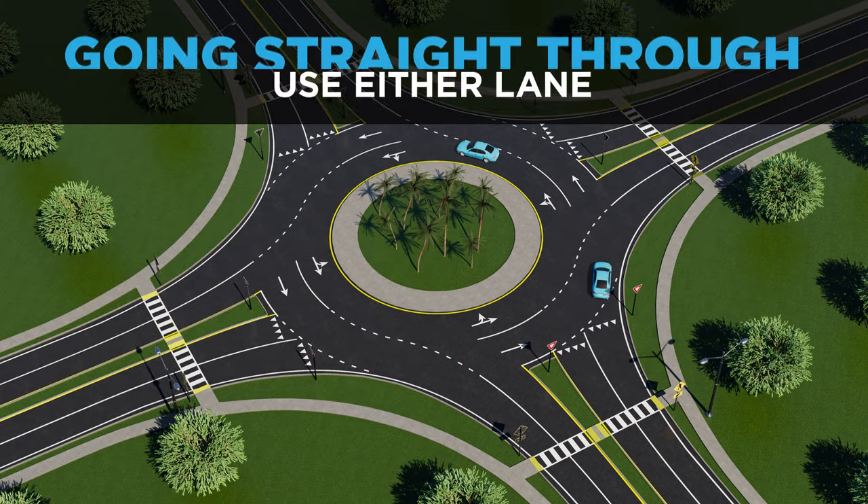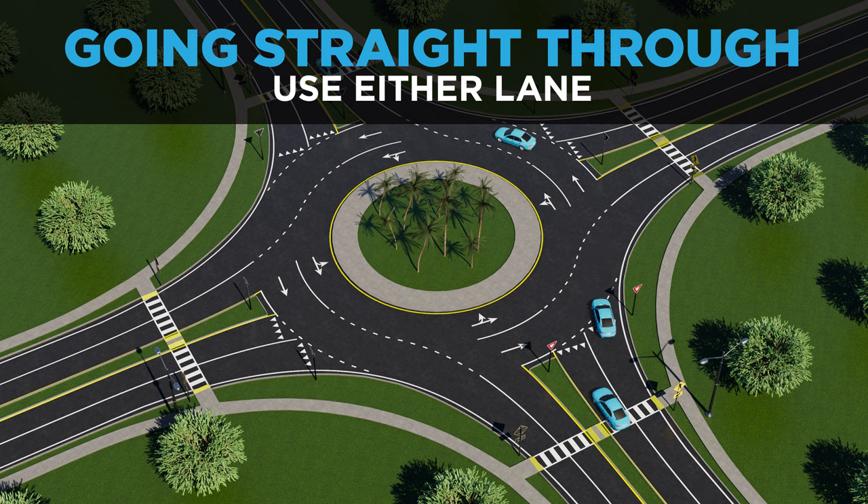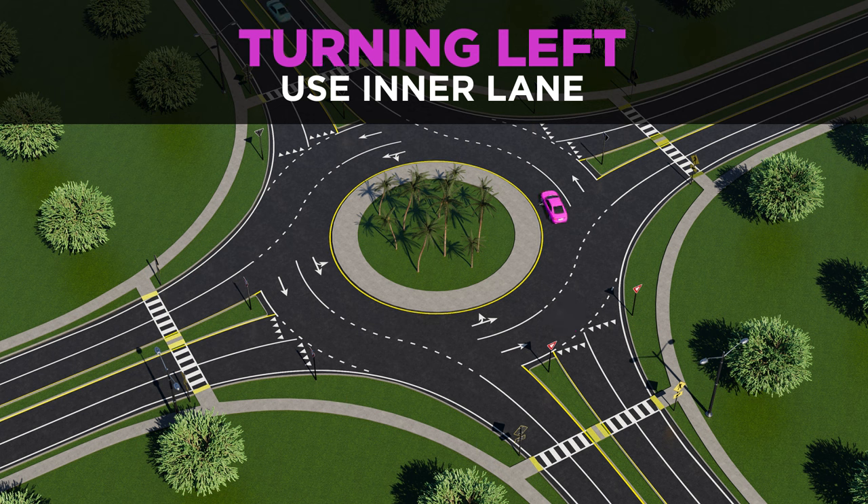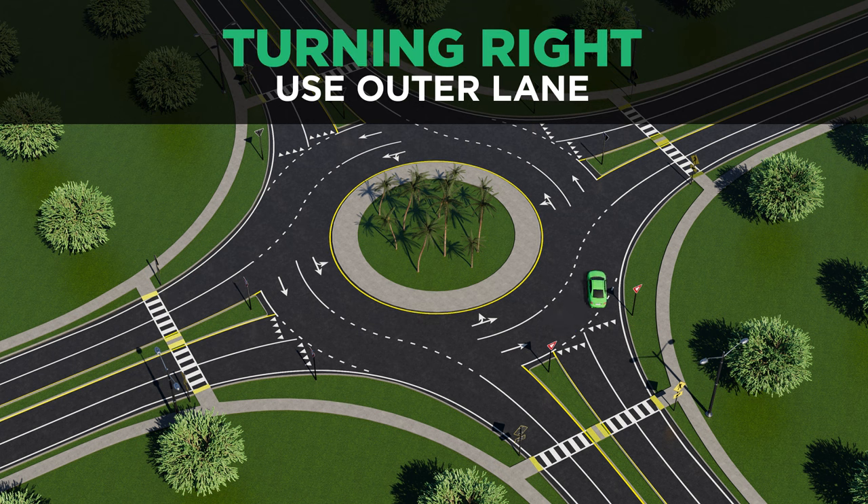You will see a sign showing which lanes to use for each traffic movement. Use either lane to go straight, use the left lane and follow the pavement markings to go left, and for right turns, use the right lane.